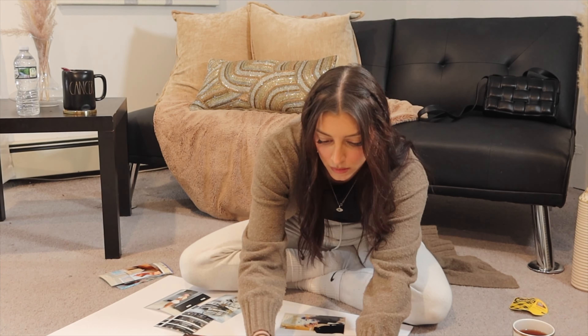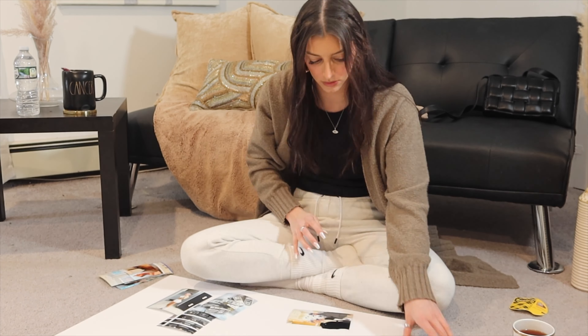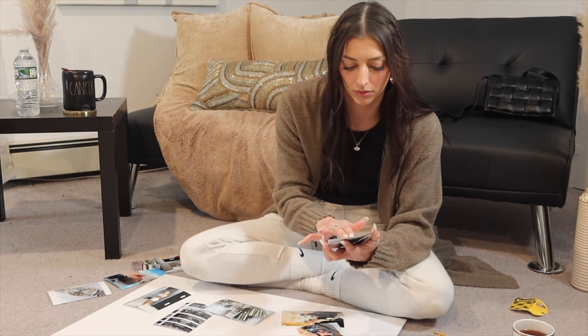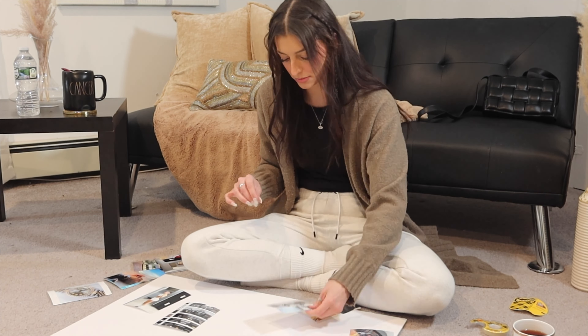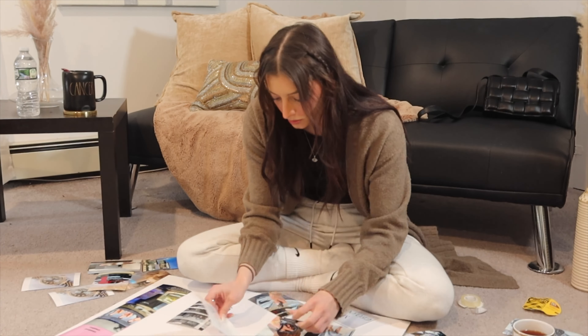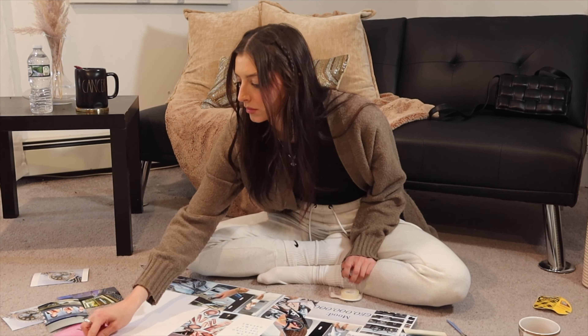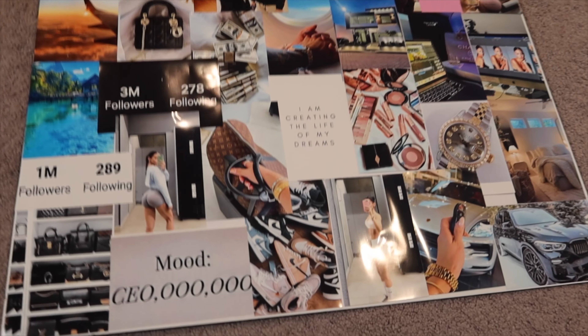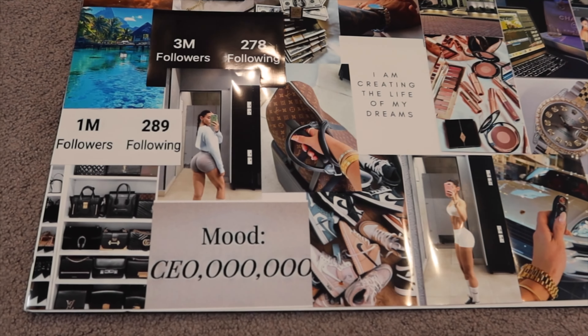So let's start making this vision board. I just completed my vision board and I am going to show you right now how it came out. Are you ready? This is how the vision board came out — I'm just going to zoom in on some things so you can see. Now I'm just going to replace this old one with the new one and then I'm all complete with my vision board.